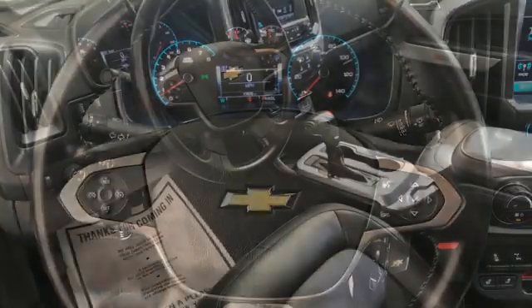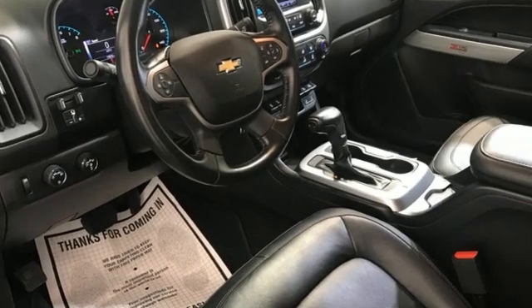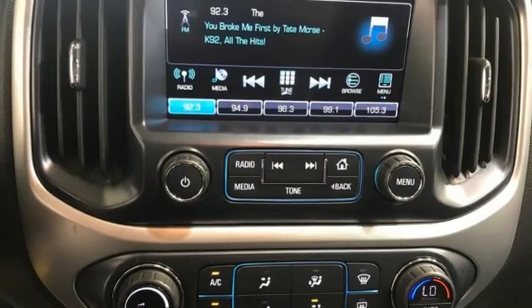It comes with features you need, and better yet, want. V6 engine, 4-wheel drive, automatic transmission, trailer brake controller, external memory control.